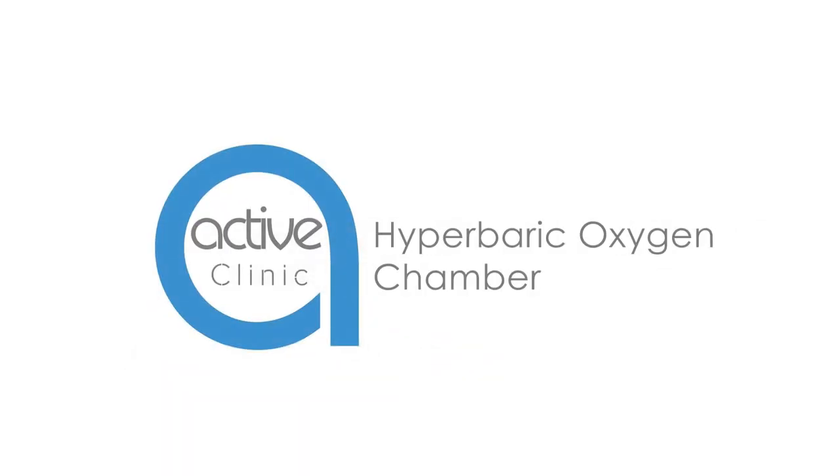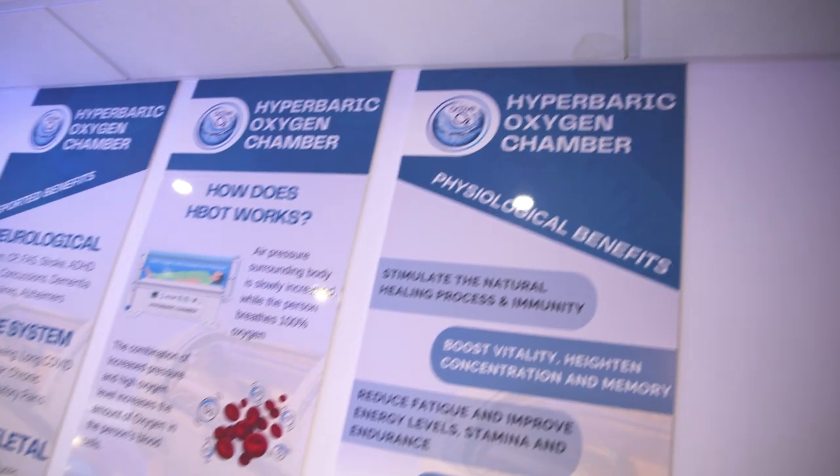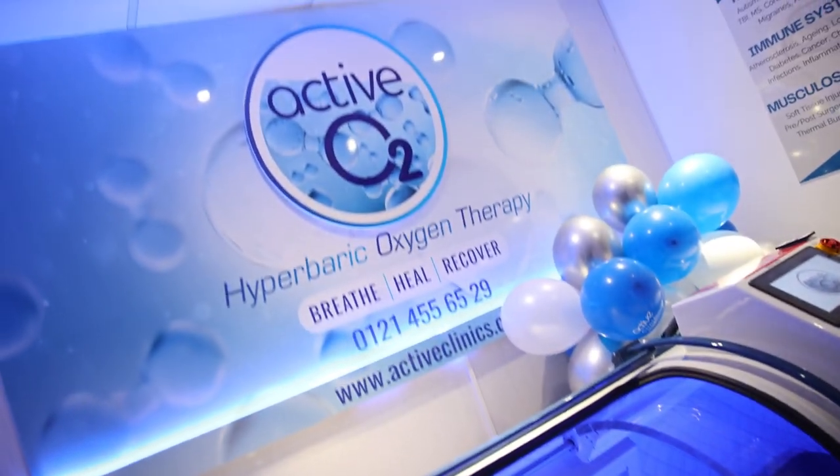Active Clinic Hyperbaric Oxygen Chamber. Enhance your body's natural ability to heal by breathing in 100% oxygen at pressures lower than sea level.